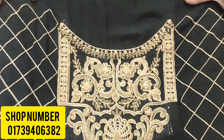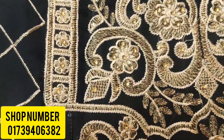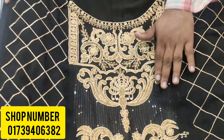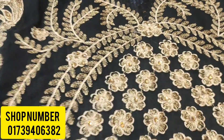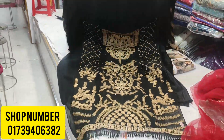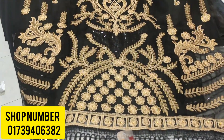The whole dress is very beautiful. This is the sequence. This is the whole dress. This is the original Pakistani dress, Indian version. There are four pieces.